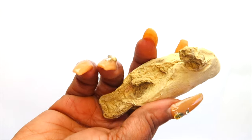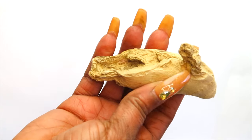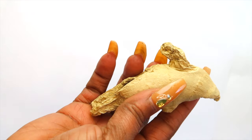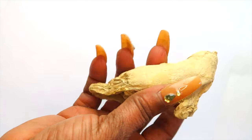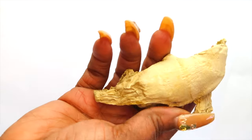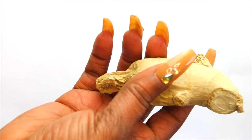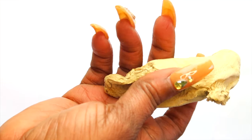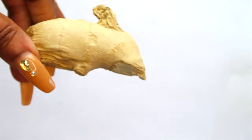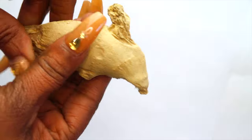Ginger can help whiten and strengthen your teeth and gum line. Ginger's powerful natural antibacterial properties help keep plaque and damaging bacteria at bay. Ginger has also been used for toothache and for clearing the gum line, so we're going to be using ginger in this recipe.